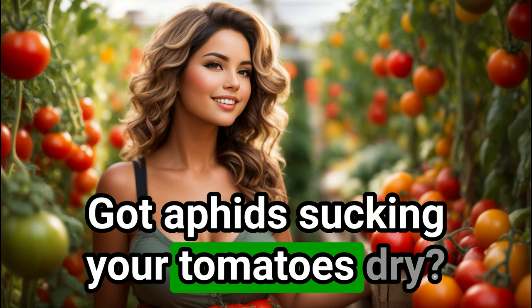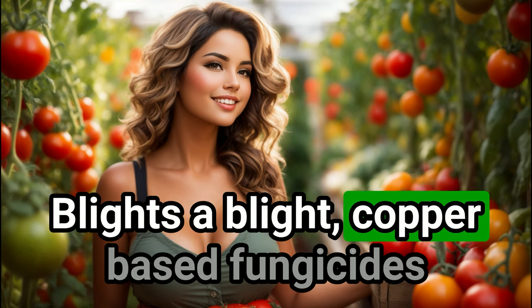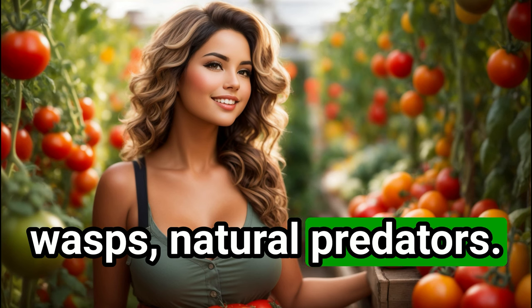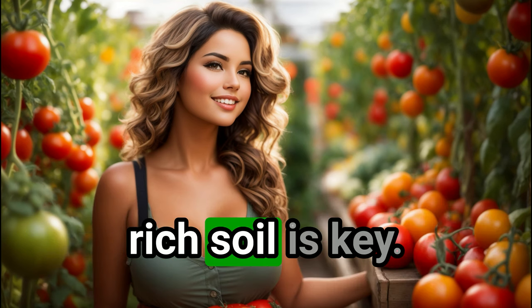Got aphids sucking your tomatoes dry? Fight them with ladybugs. Blight's a blight — copper-based fungicides to the rescue. Hornworms munching leaves? Release the wasps — natural predators. Blossom end rot got you down? Calcium-rich soil is key.